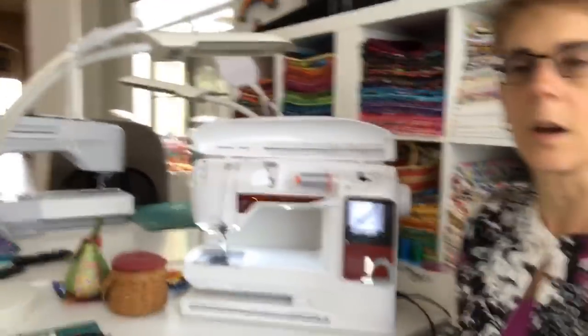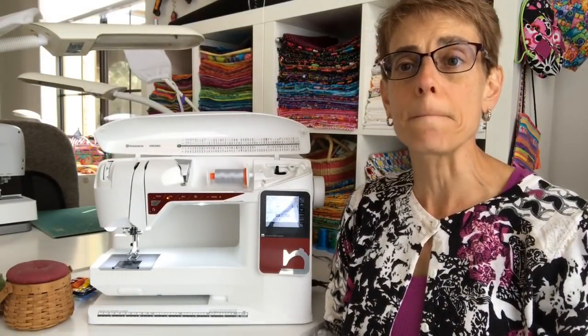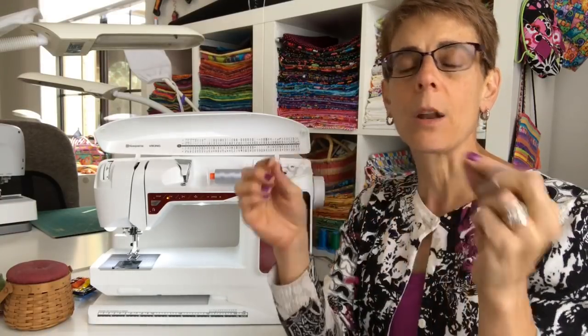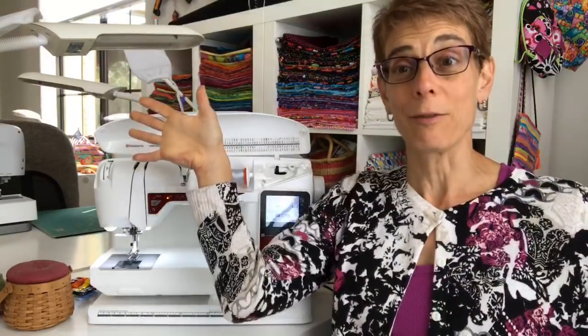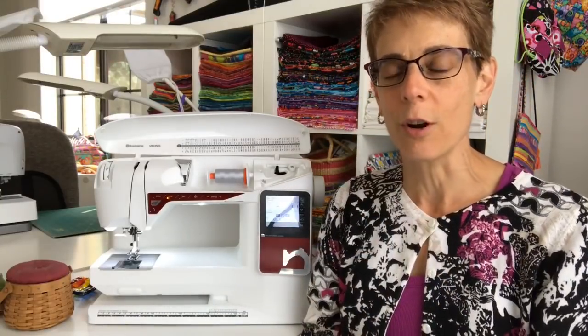Next week I'm hoping to demonstrate programming it so that you can do monogramming, letters, and things like that, so stay tuned. And we'll also start Teresa's request — demoing the long arm. That's a big request. We'll see, I have to think about that and give it some good hard thought.